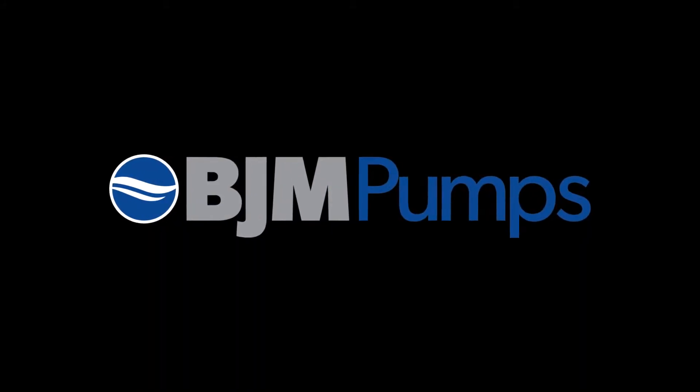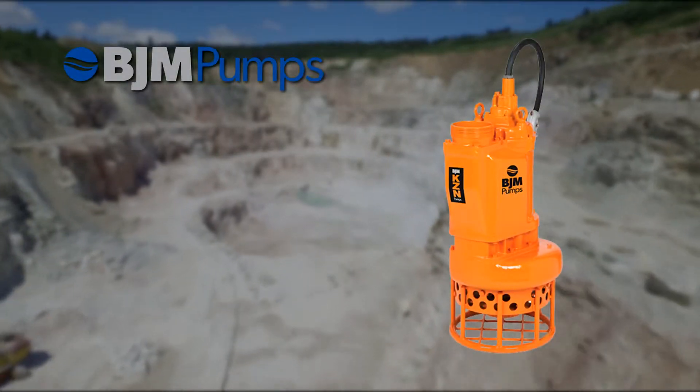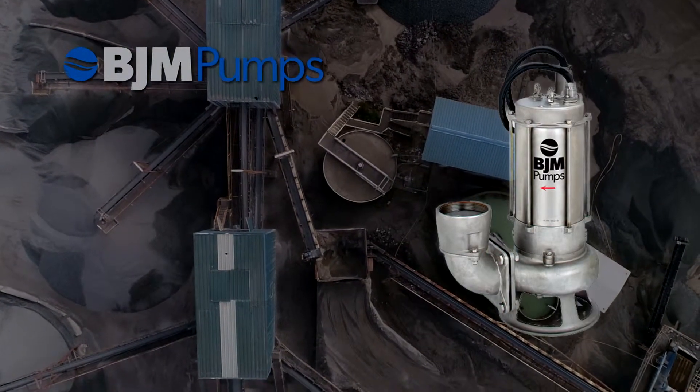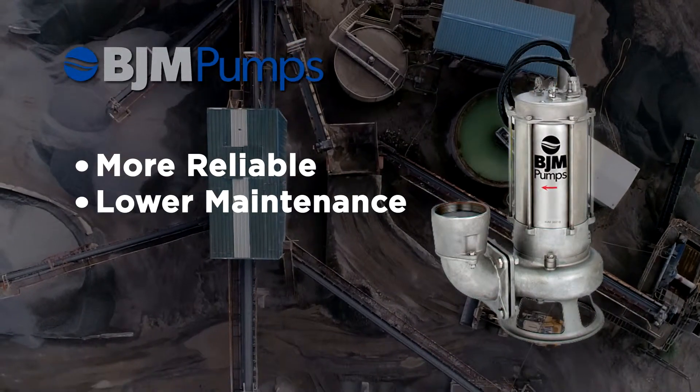BJM Pumps are made to be durable, dependable, and long-lasting. Our high-capacity, heavy-duty slurry pumps prevent clogs and reduce downtime. Our corrosion-resistant stainless steel pumps are built to withstand the most volatile liquids, producing more reliable, lower-maintenance pumps.